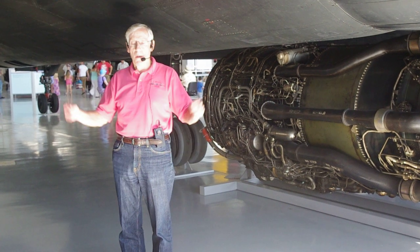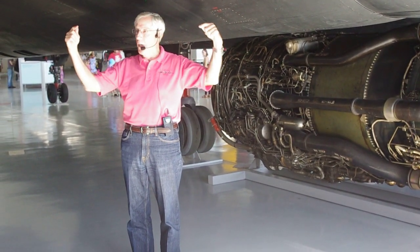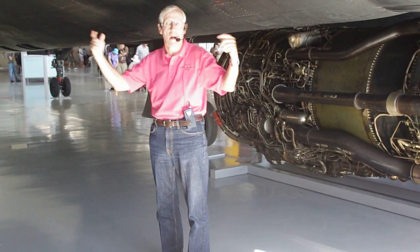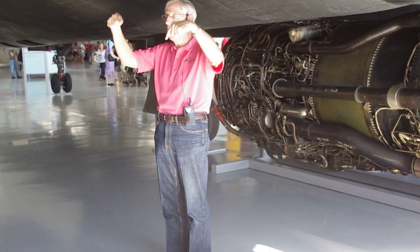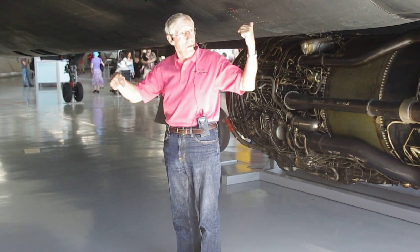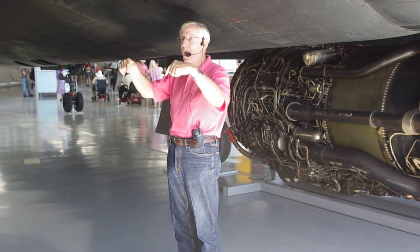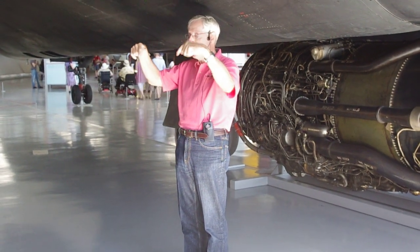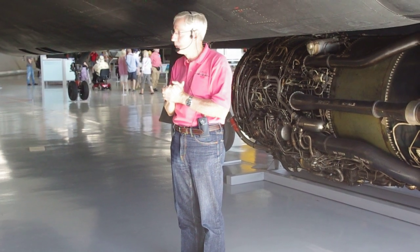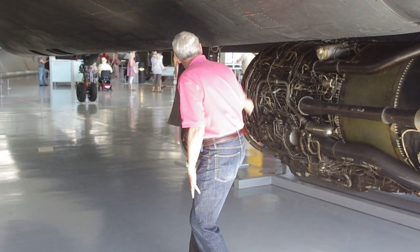Well, that presents another problem. In jet engines we have igniter plugs — nothing more than a very hot spark plug. Most engines have two igniter plugs. When they started to try to crank up the engines, the igniter plugs were simply not producing a hot enough spark to light the JP-7 — it just drowned out. So Kelly said, okay engineers, come up with something. And they did — it was called the TEP tank.